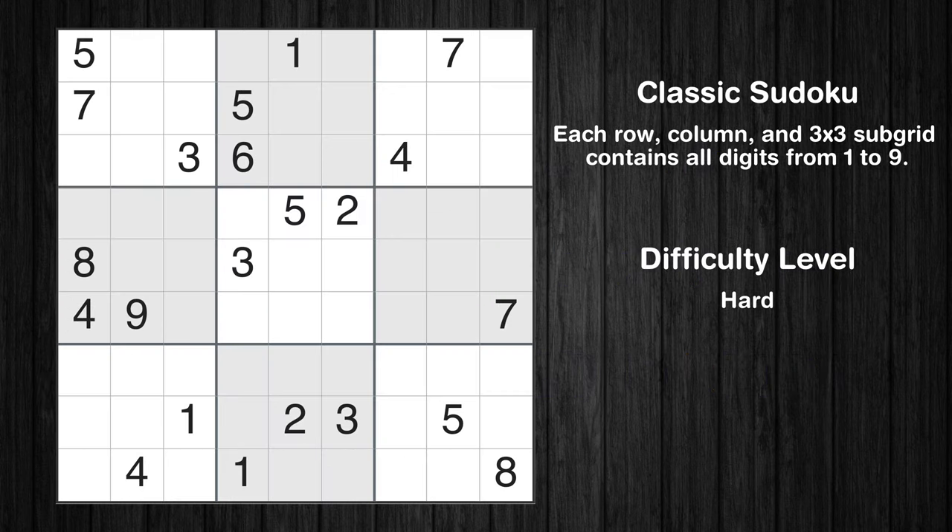Hey everyone! Welcome to this video where we'll be solving the hard-level New York Times Sudoku puzzle for July 30, 2024. Let's get started.